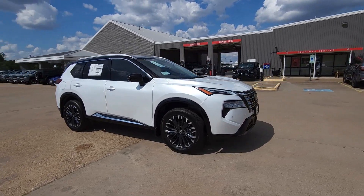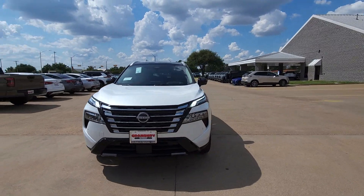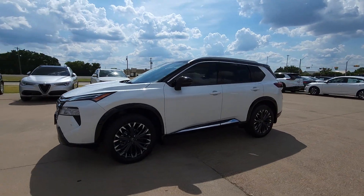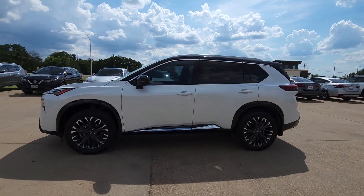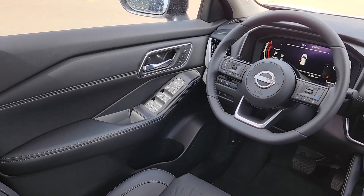These are just some of the great options this vehicle comes with: heated steering wheel, Apple CarPlay and/or Android Auto, head-up display, keyless entry, hands-free liftgate, moonroof, navigation system, power passenger seat, heated mirrors, backup camera.